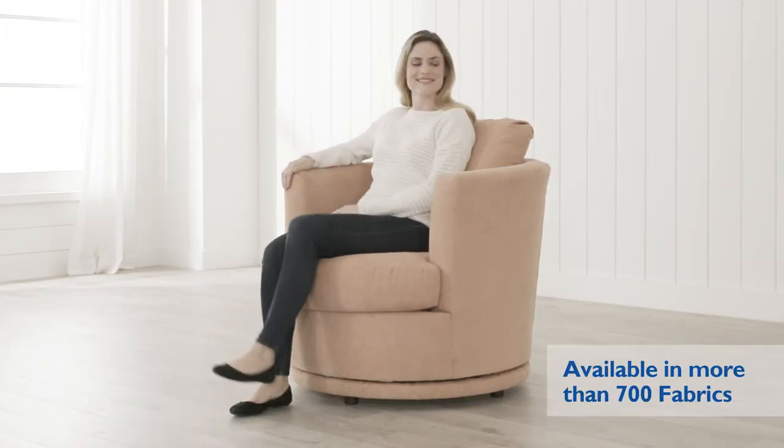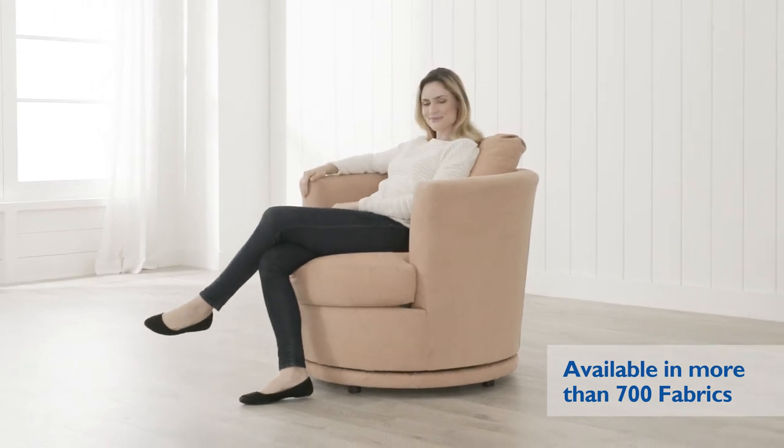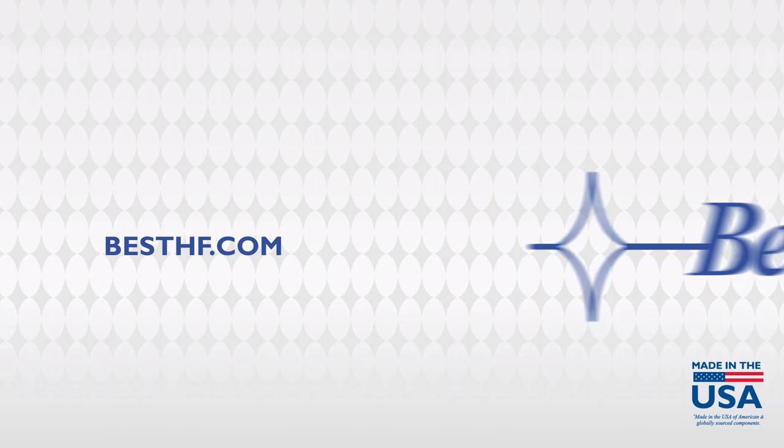Choose from more than 700 fabric options to make it your own. Best Home Furnishings fits your life, your style, and your space.